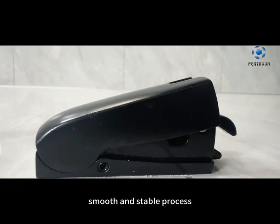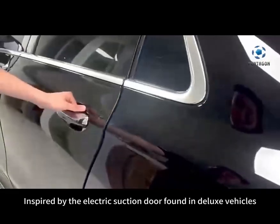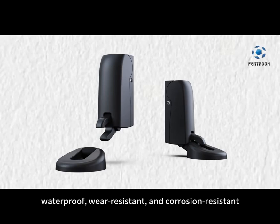Smooth and stable process. Inspired by the electric suction door found in deluxe vehicles. Constructed with full metal, waterproof, wear-resistant, and corrosion-resistant.